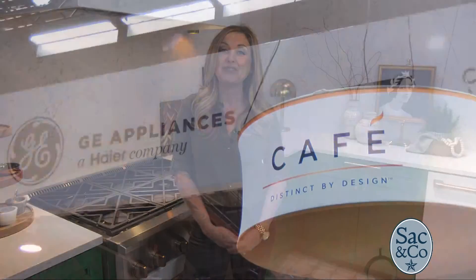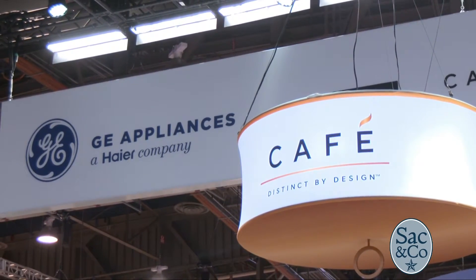I'm Kelly Edwards, and we are at KBIS 2019, the Kitchen and Bath Industry Show — North America's largest trade show dedicated to all things kitchen and bath. One of the big brands making a splash here today at the event is GE Appliances.